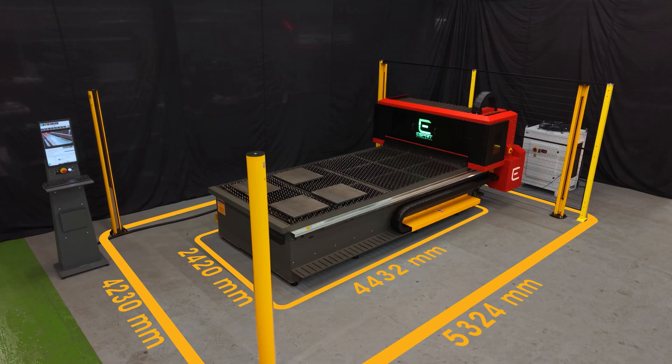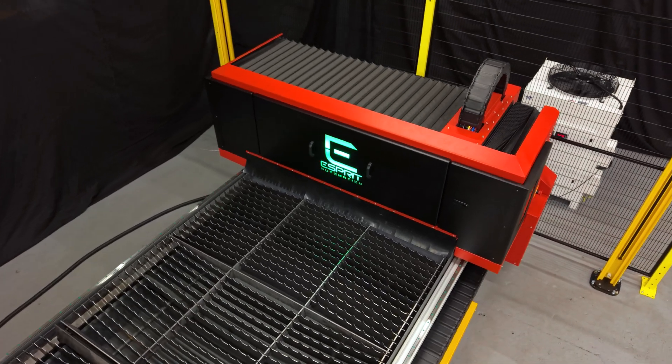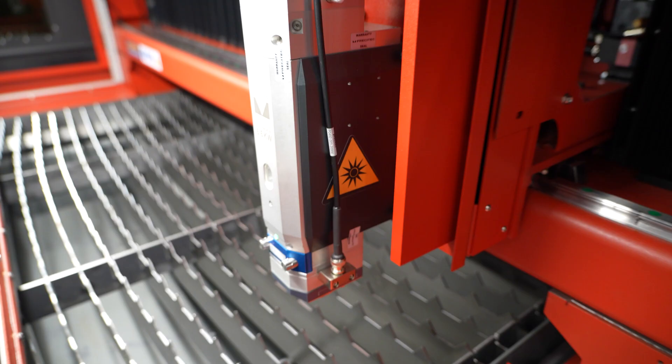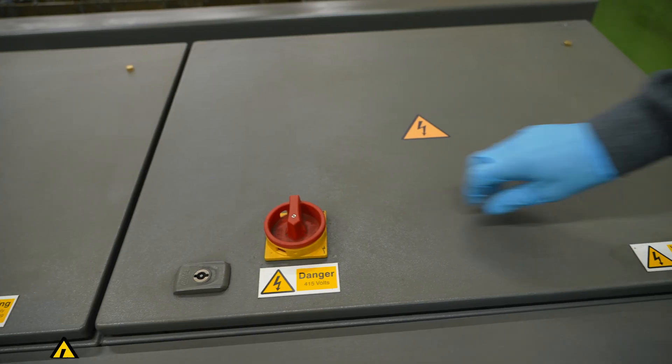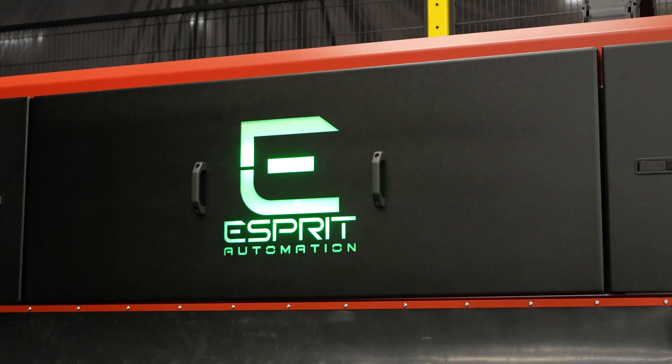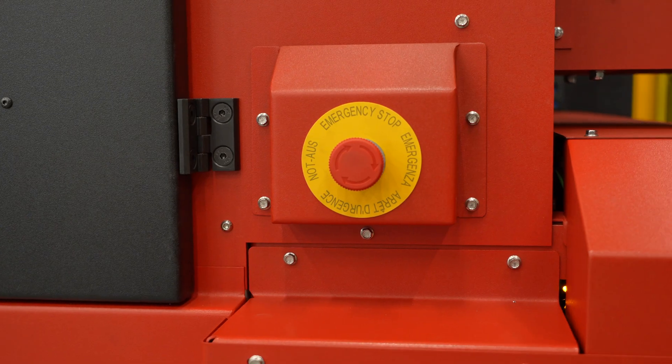Designed with a compact footprint to cater even for the smallest of workshops, Photon Light is fully CE certified for laser safety, electrical safety and mechanical safety, giving you confidence your team can work without risk of injury.